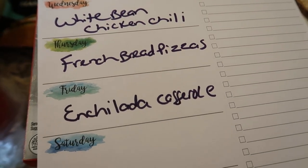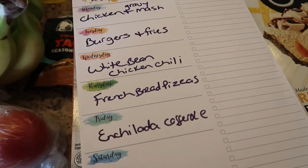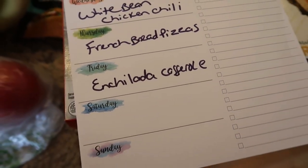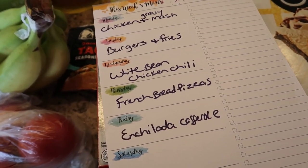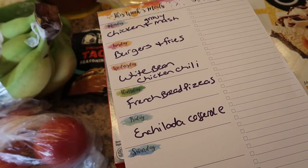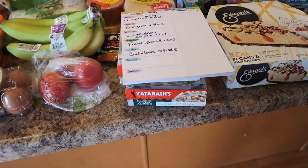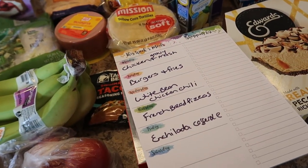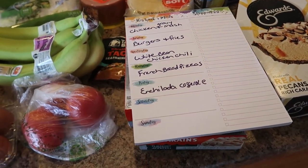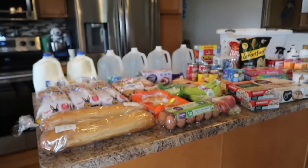Wednesday is white bean chicken chili that I meant to make last week and didn't. Thursday is french bread pizzas. Friday is a new recipe I can't wait to make — I love Mexican food — it's an enchilada casserole. Go to my Instagram for recipes because I want to make a what's-for-dinner video, but if I don't, you can see all the dinners on my Instagram stories — link is down below.